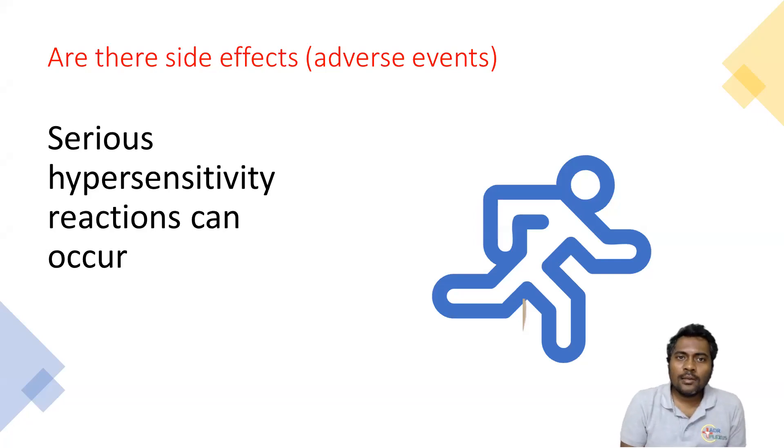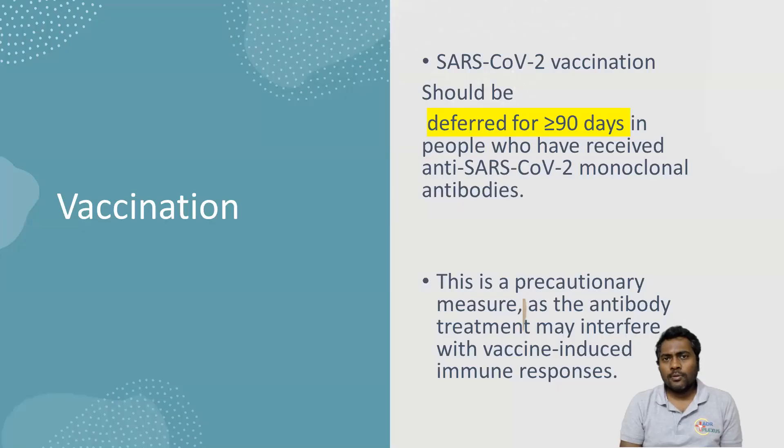What are the potential side effects we can expect from these monoclonal antibodies? No specific side effects were reported in all the ongoing trials. However, one thing common to all monoclonal antibodies is that they can cause serious hypersensitivity reactions. Regarding vaccination, people who have received this monoclonal antibody treatment have to wait for at least 90 days before taking the vaccine, because this monoclonal antibody can interfere with the antibody response.